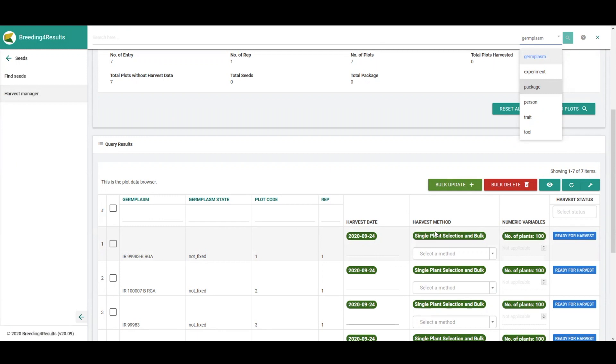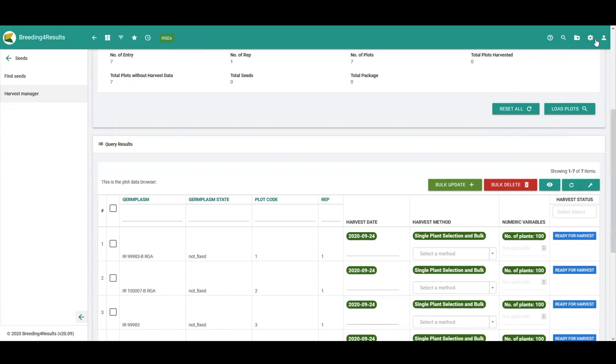Throughout the season, if breeders need to look for more information on germplasm, experiments, packages of seed, people in breeding programs, traits, or tools, they can access that from a general search bar found at the top of each page.